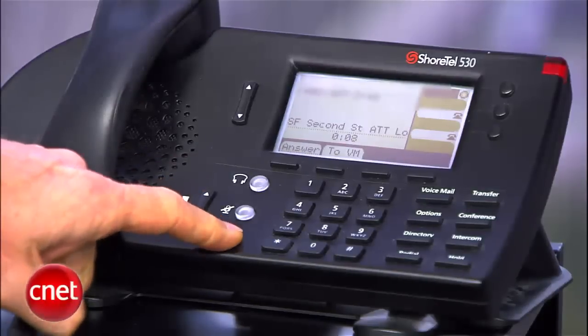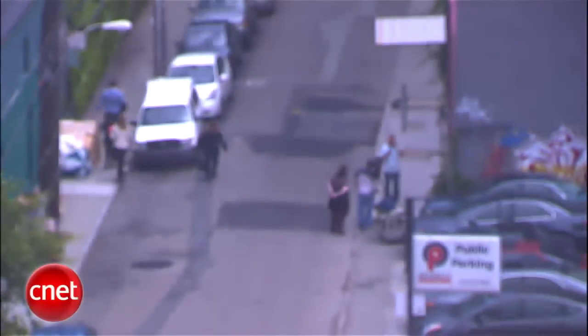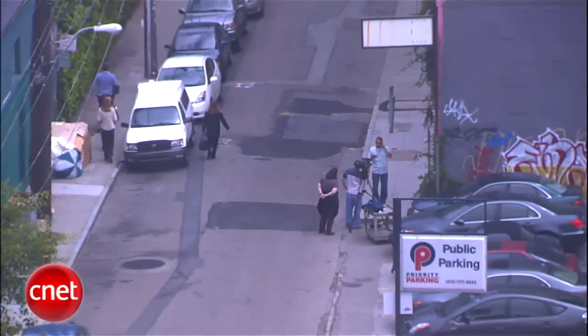Now we're going to look at call quality. I'm going to head outside, call this phone, touch that area and see what happens. I'm going to talk and then count to ten, and in the middle of that ten I'm going to move my hand into that trouble spot, then move it away before I get to ten, and we'll see what happens.